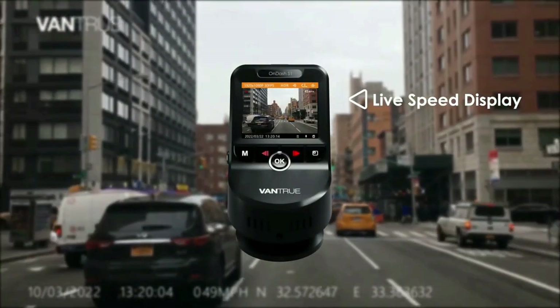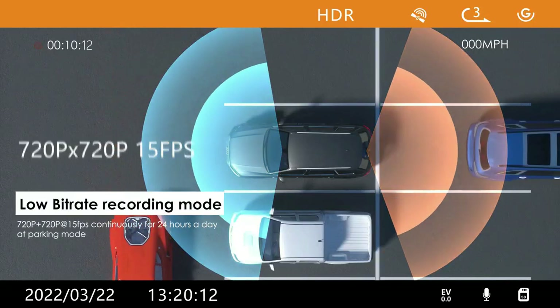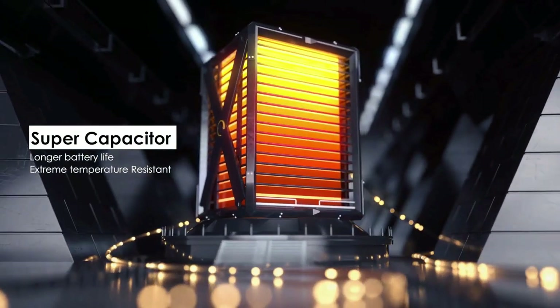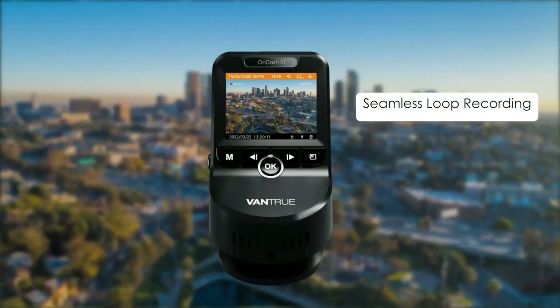It also supports 1080 resolution at 60 frames per second, delivering both smoother and sharper images. The built-in GPS module allows you to view driving speed live on the dash cam. You can track the exact driving route, speed, and location on Google Maps via the Windows and Mac compatible GPS player, providing additional evidence if an accident occurs.